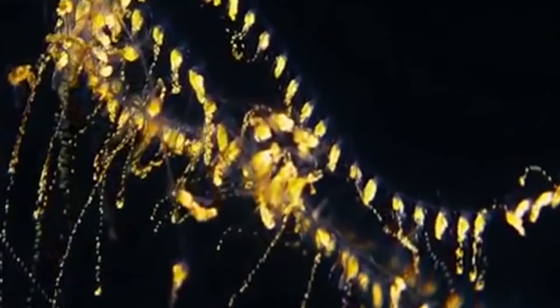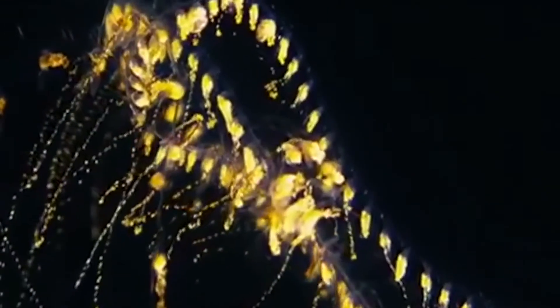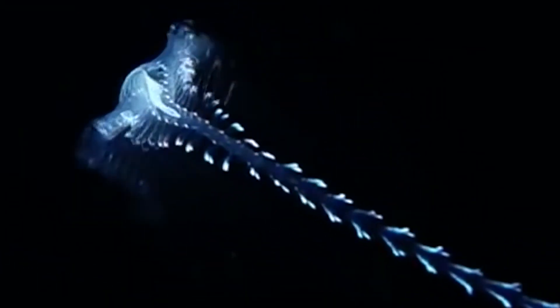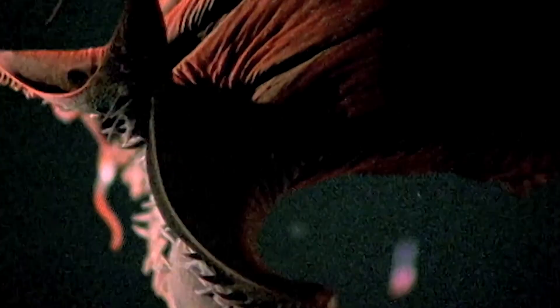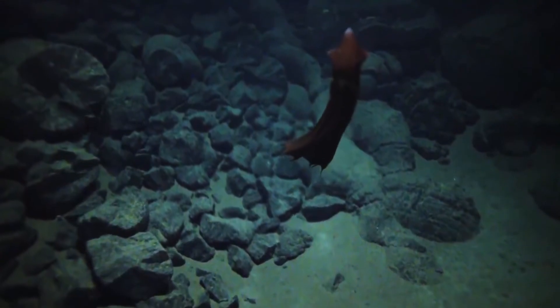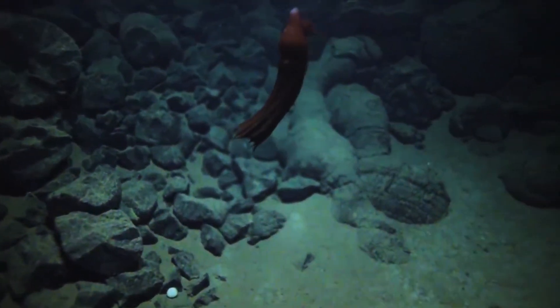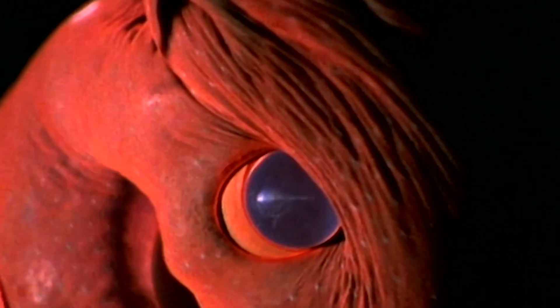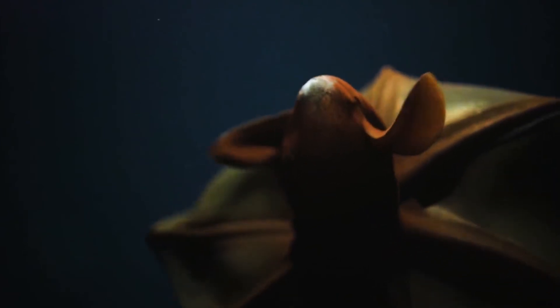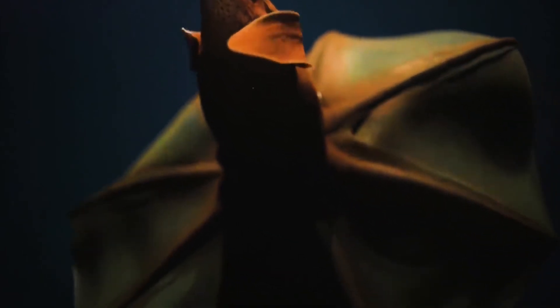Not all deep sea creatures are completely terrifying, though. Ones that can put on a light show can be absolutely mesmerizing. We're talking about bioluminescent creatures like the vampire squid — what a name for a squid that roams in the darkness of the ocean. They can live as deep as 3,000 feet underwater, are known to have proportionately the largest eyes of any animal on earth, and are covered with organs called photophores, which they use to lure prey and evade predators.